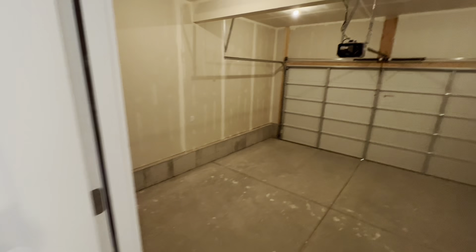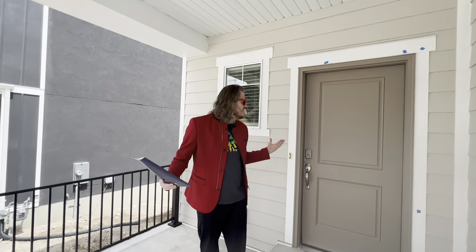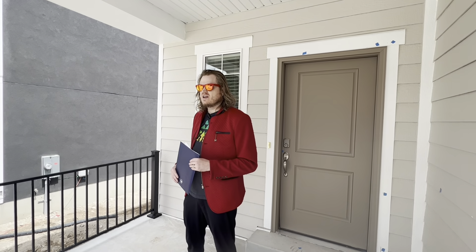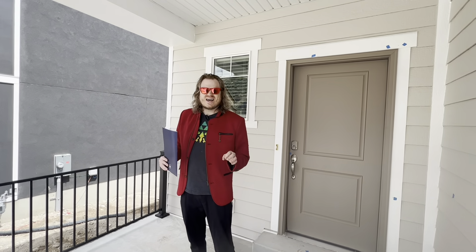So again, this is 2,200 square feet finished — three bedroom, three bath. Everything's been upgraded: upgraded lighting, vinyl flooring. Let's go down to the basement. It is another 1,000 square feet down here.